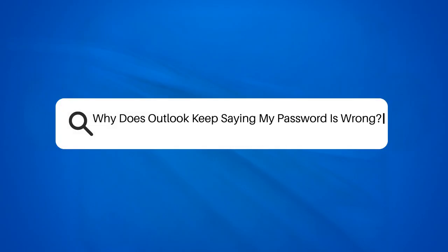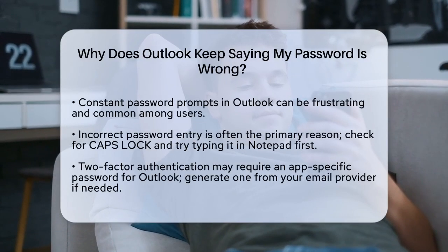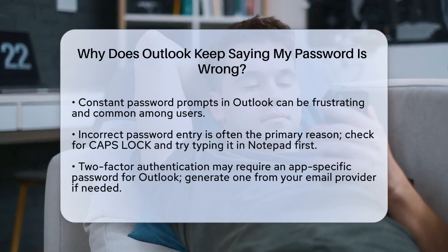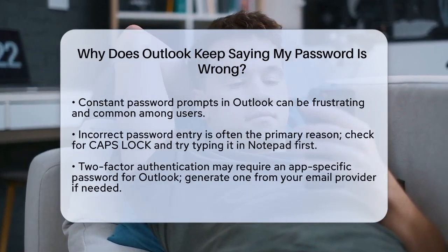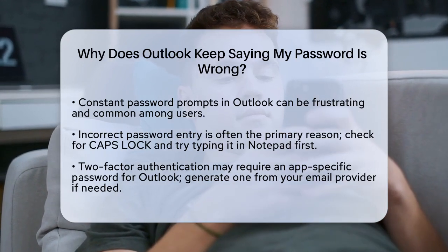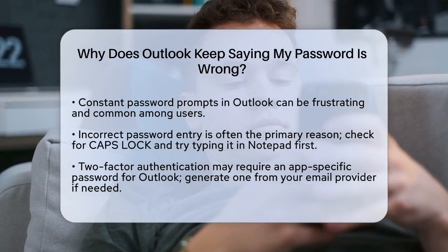Why does Outlook keep saying your password is wrong? If you're constantly being asked for your password in Outlook, even when you're sure you're entering it correctly, you're not alone. This issue can be frustrating, especially when you need to access your emails quickly. Let's break down the reasons and solutions to help you resolve this problem.